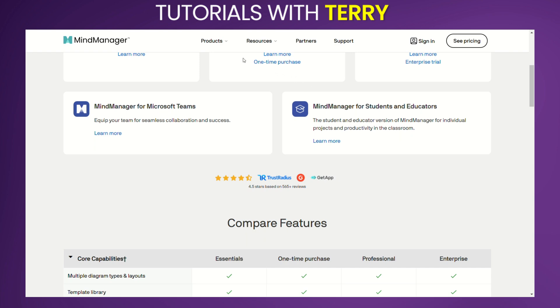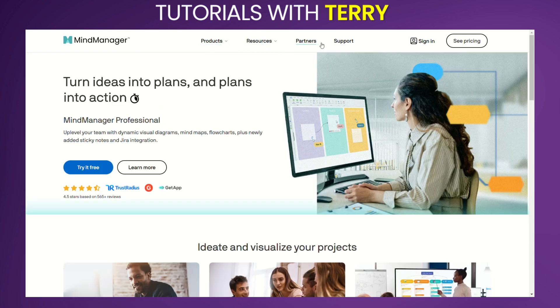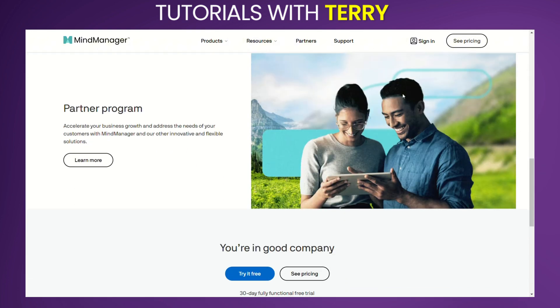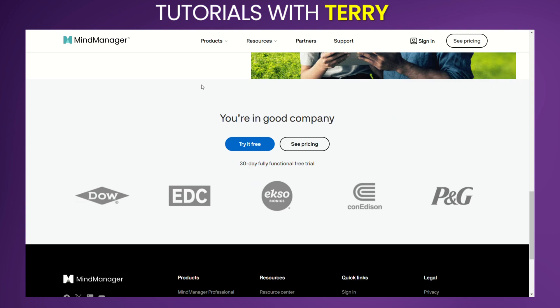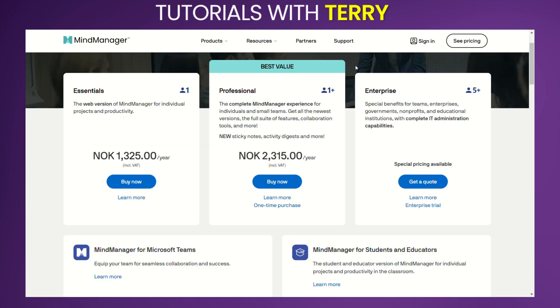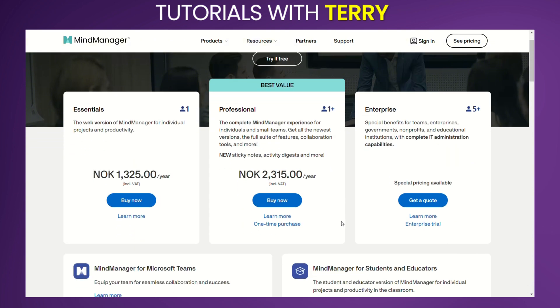Let's take a look at pricing. MindManager offers several pricing plans tailored to different needs. Essentials: Available as a web version for individual projects and productivity, priced at approximately $120 per year, including VAT. Professional: Ideal for individuals and small teams who need the full suite of MindManager features, including collaboration tools, at around $210 per year, including VAT. One-time Purchase: For those who prefer a one-time payment, there's an option priced at around $420, including VAT.